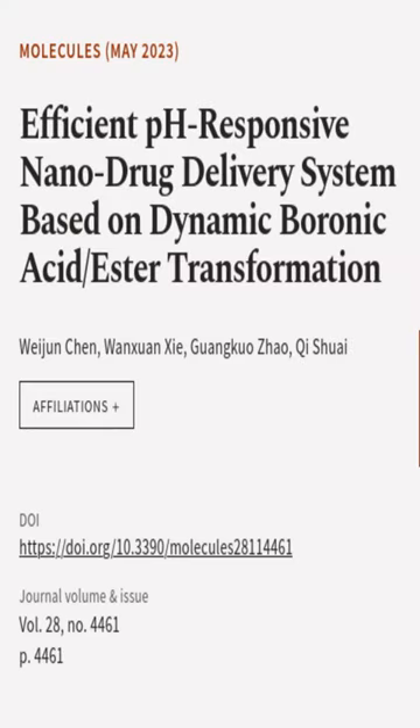This article was authored by Wei Junchen, Wang Qianxia, Guangque Zhao, and others.